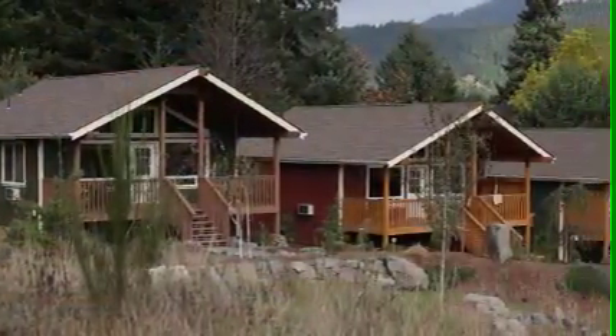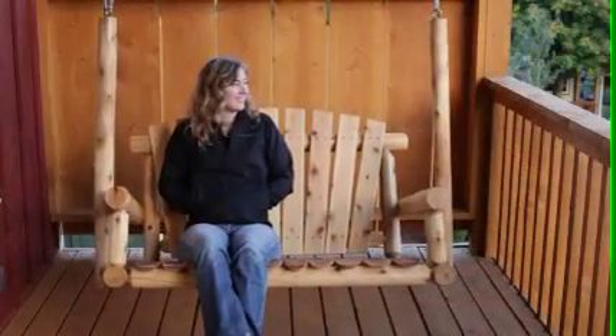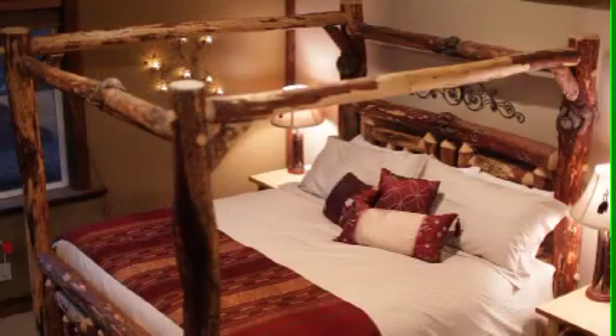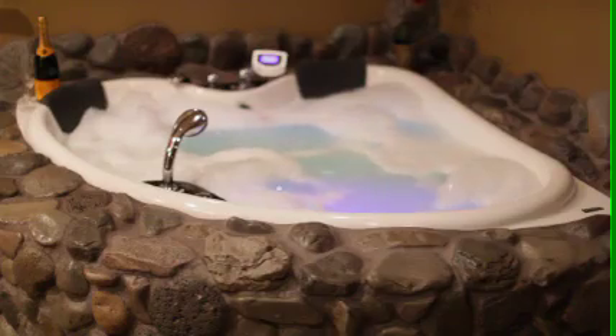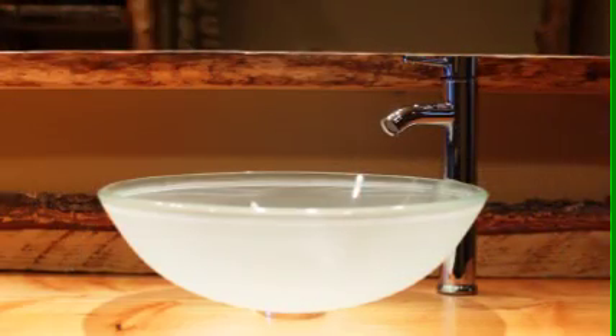We have floor-to-ceiling windows in order to capture the breathtaking views of the Columbia River Gorge from the comfort of your bed or the corner hydrotherapy tub. The hand-carved log beds are topped with top-of-the-range Sealy Posturepedic mattresses and the shower is perfect for two. In fact, everything about these cabins has been custom designed with your comfort in mind.